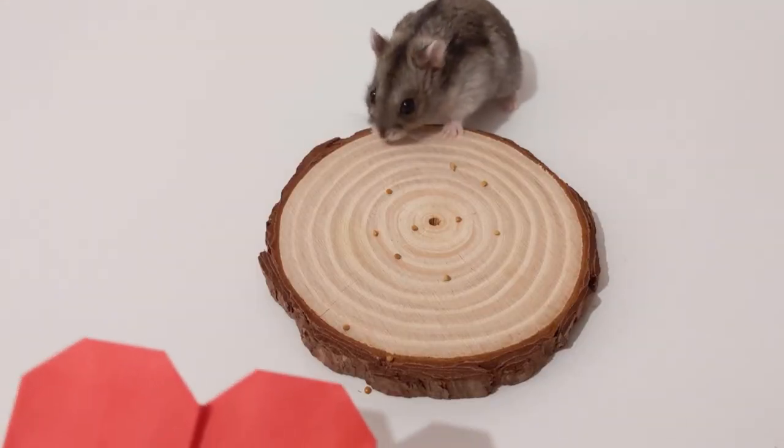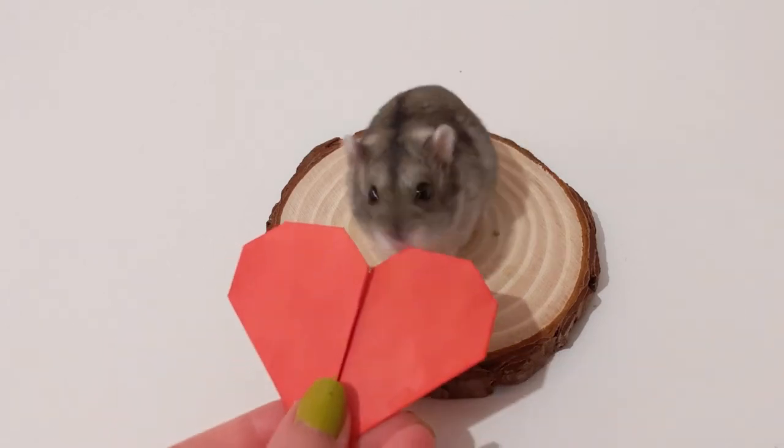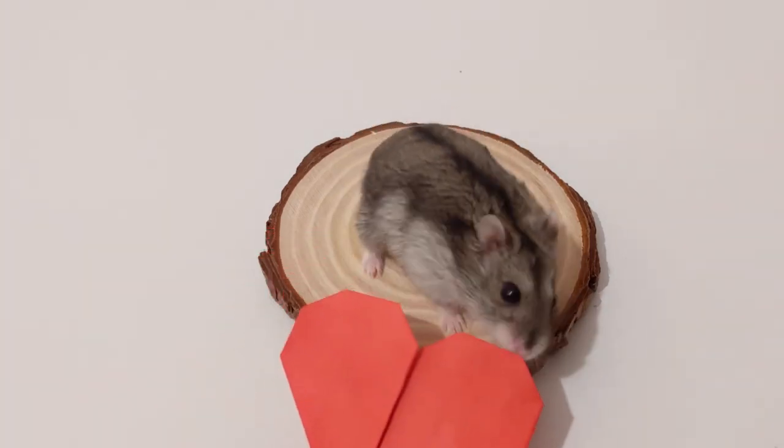I will put out more videos about dangerous things for your hamster in the future, so subscribe if you liked this one.